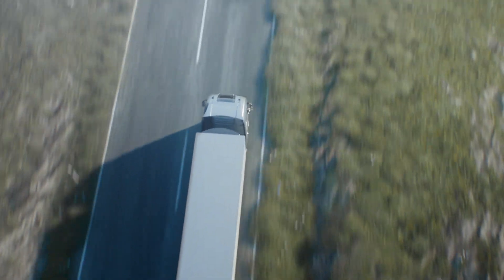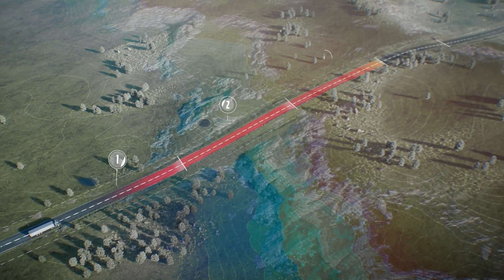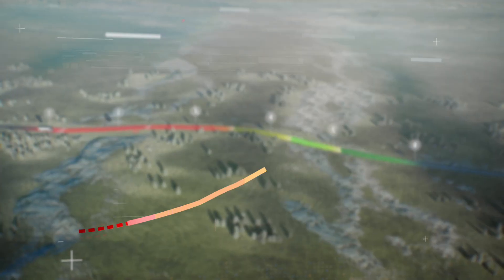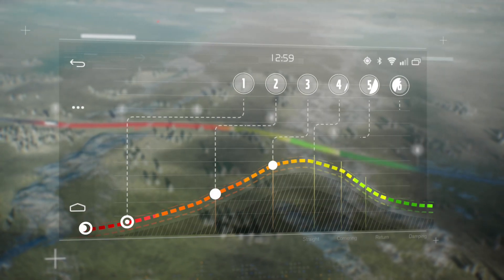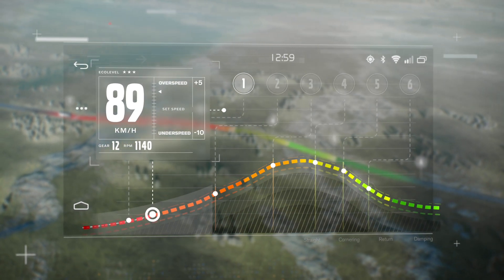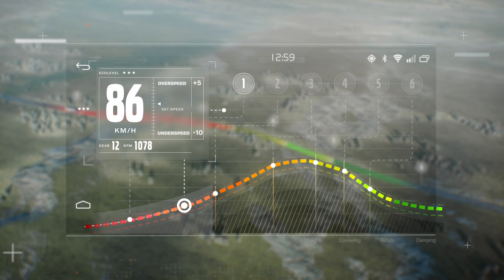IC saves fuel by dividing a hill climb and descent into six distinct stages. When approaching a hill, IC prepares for the climb and adjusts the truck's speed accordingly. By climbing the hill at the right speed, IC avoids unnecessary downshifting.